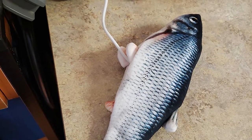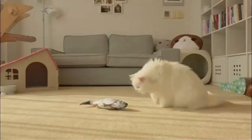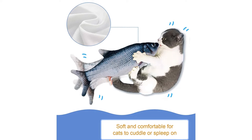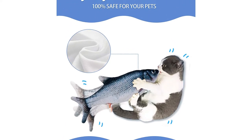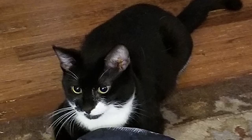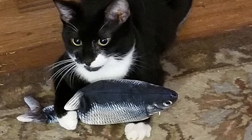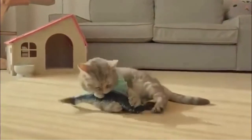It recharges via USB, so you don't have to worry about replacing batteries. Every time your feline touches this cat kicker toy, the automatic built-in motion sensor kicks into action and the fish moves in a wiggling way, intriguing your cat to kick and play. On top of all this, the vivid moving fish toy looks like a real fish — an eye-catcher for cats, keeping your kitty engaged in real time.